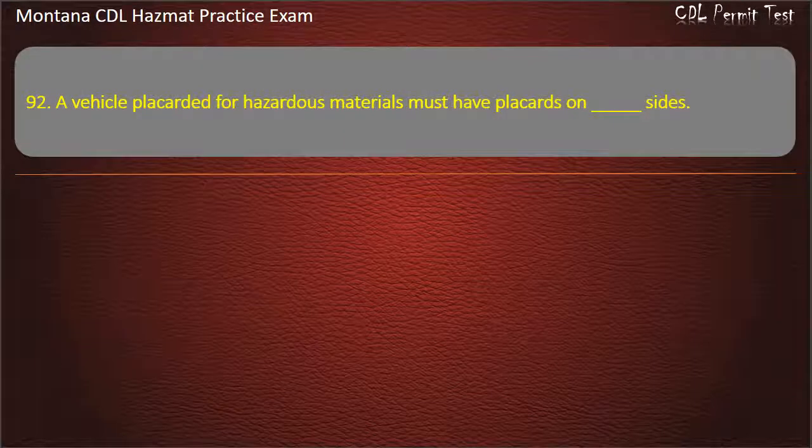Question 92. A vehicle placarded for hazardous materials must have placards on how many sides? 2; 4; or 3. Answer: 4.